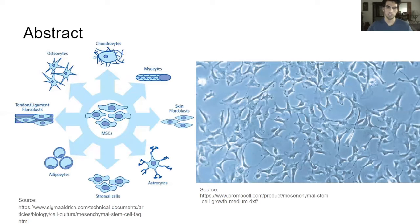Firstly, let's go over a quick introduction to mesenchymal stem cells. They are pluripotent adult stem cells, able to differentiate into many different types of cells. They are self-renewing and they possess unique mechanisms that allow them to be great candidates for regenerative medicine.